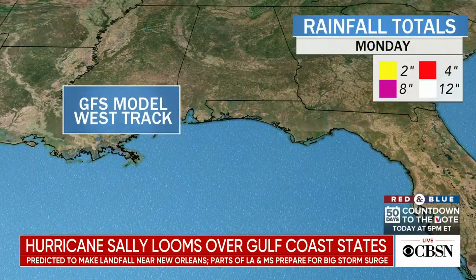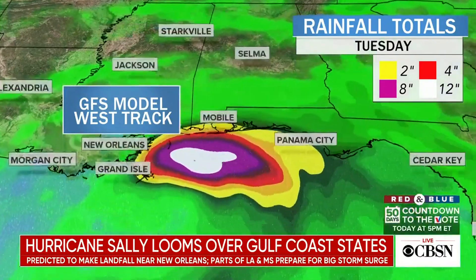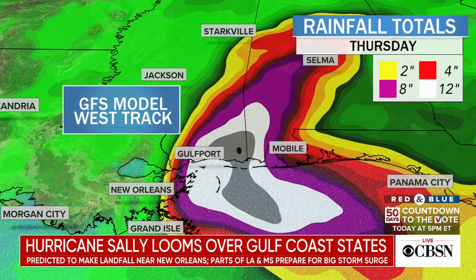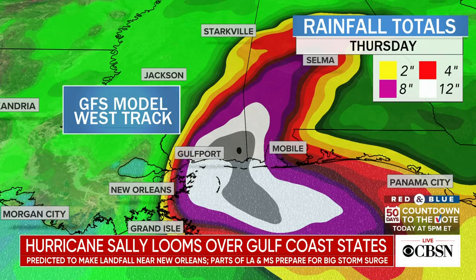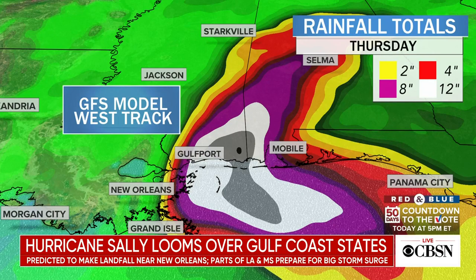We're talking at least seven to 11 feet of storm surge, which may be increased later this afternoon. As for rainfall, the GFS model is predicting the worst of it in Mississippi — anywhere in the gray is 18-plus inches. Some places are going to see 24 inches. And believe it or not, isolated areas could see 30 inches of rain with this system. That's only one model.